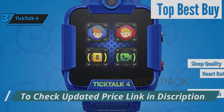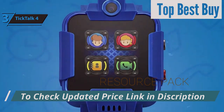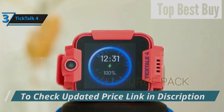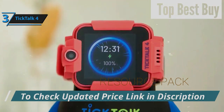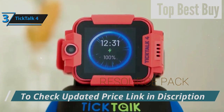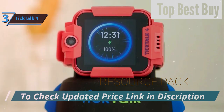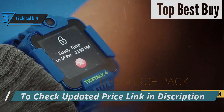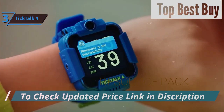With a 5MP front-facing camera for clear video captures and an activity tracker to set daily movement goals, the TikTok 4 encourages both connectivity and a healthy lifestyle in a rugged package that's ready for anything. If you're interested in any of the products, links in the description below have been updated with the best deals available right now, so make sure to check those out for the most current prices and offers.